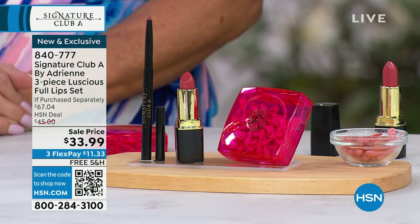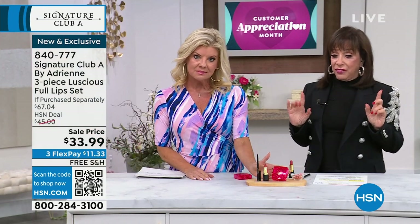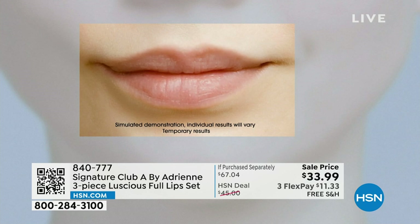Just looking at how the lips get full, fuller, fullest is amazing to me. Full — and no burning, no stinging at all. That's the craziest thing. It's hydrating, it's super hydrating. It's twice a day — morning and afternoon.